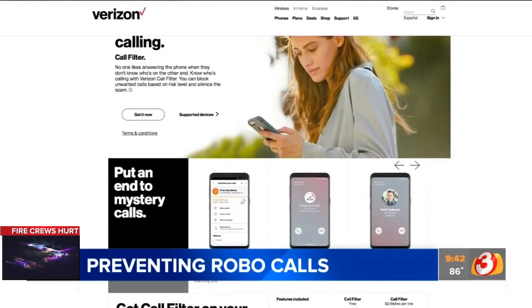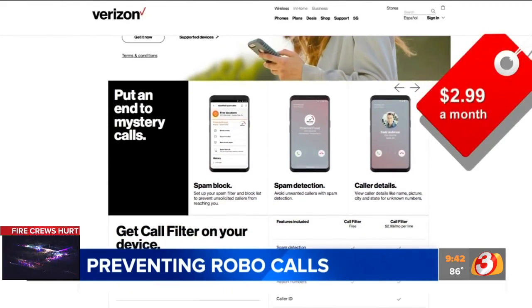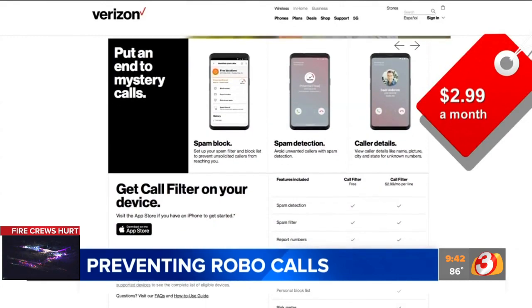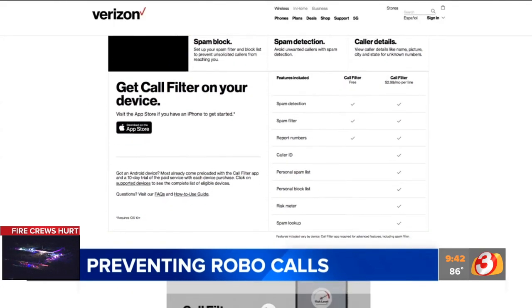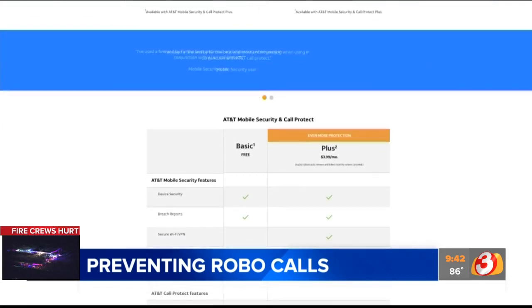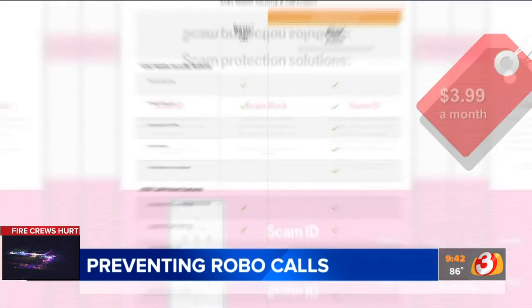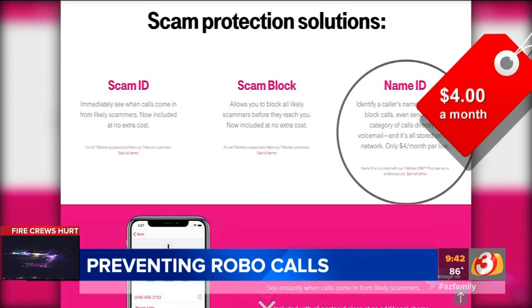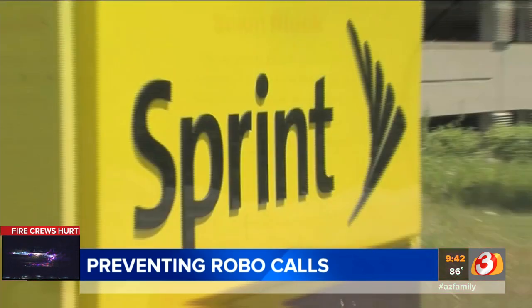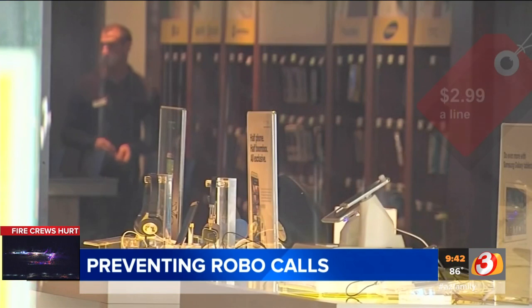Verizon's Call Filter app auto-blocks calls from known fraudsters. It costs $2.99 per month and shows warning banners for suspicious calls, with a spam reporting tool. AT&T's Call Protect has similar features and add-ons at $3.99. T-Mobile has an app offering a premium caller ID service at four bucks a month. Over at Sprint, their robocall blocking service costs $2.99 a line.